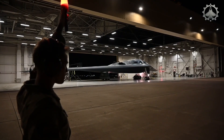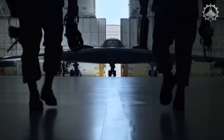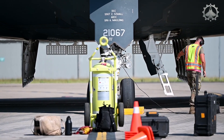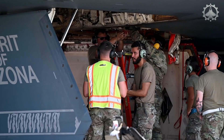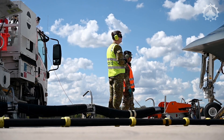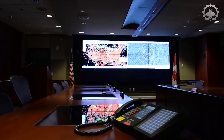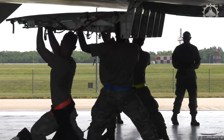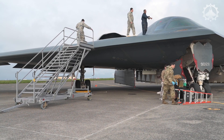Beyond its formidable arsenal and sophisticated equipment, the B-2 Spirit undergoes meticulous pre-flight preparations, crucial for any mission success. These checks encompass a range of critical aspects, from avionics and systems to engine functionality and flight control verifications. Each element is rigorously tested to ensure the bomber's readiness for the complexities of modern aerial warfare. Avionics — the electronic systems used in aviation — play a pivotal role in the B-2's stealth operations, necessitating thorough checks to maintain the aircraft's low visibility and high efficiency.